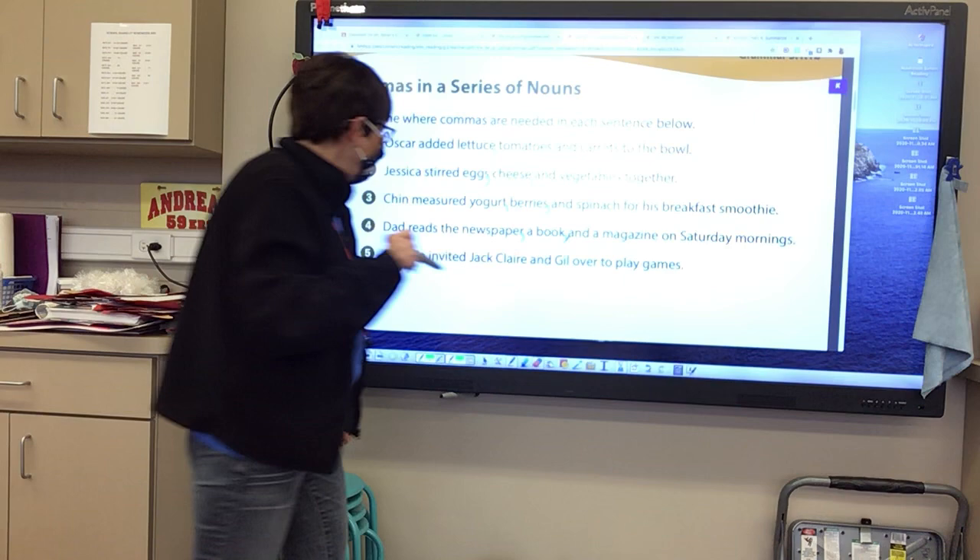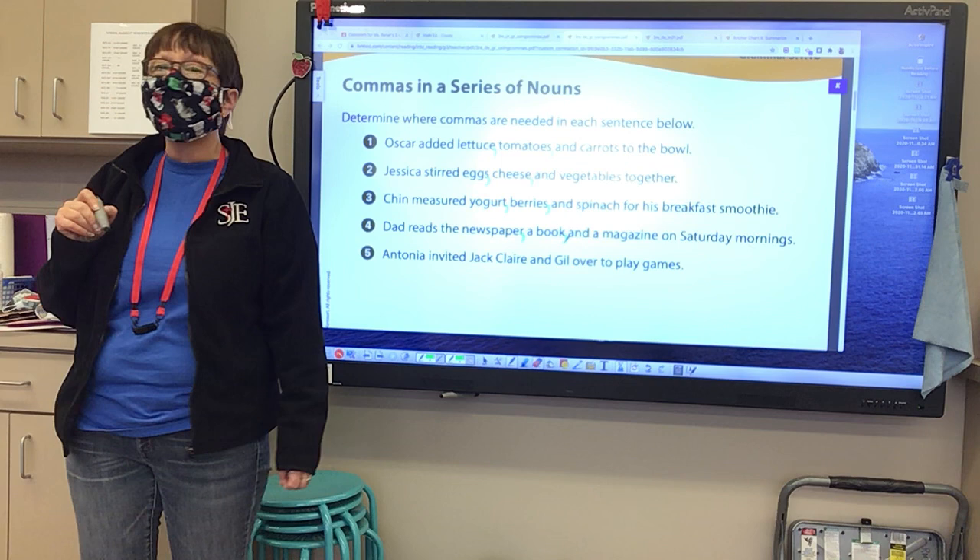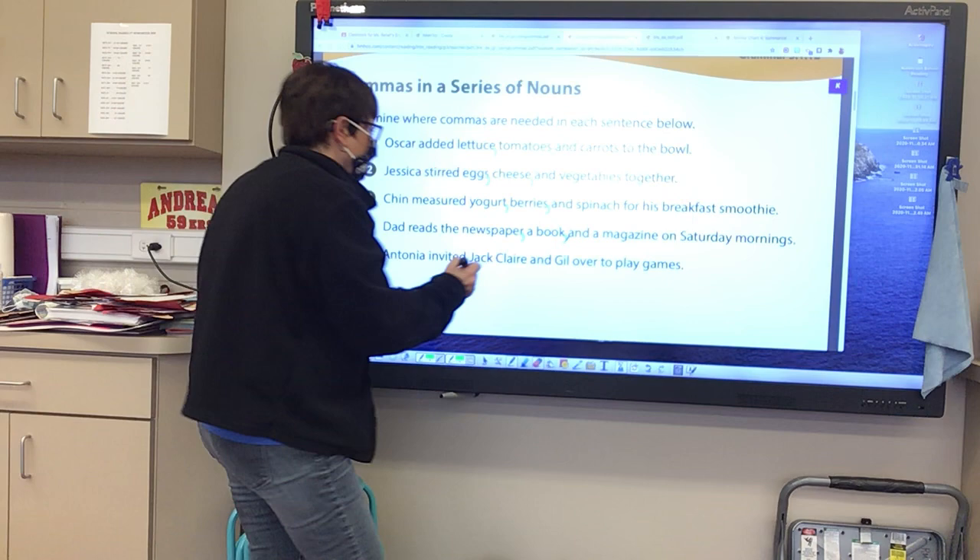Antonia invited Jack, Claire, and Gil over to play games. Where should I put those commas? After Jack and after Claire. Very nice.